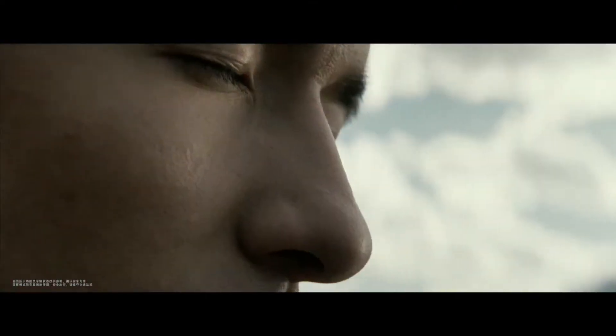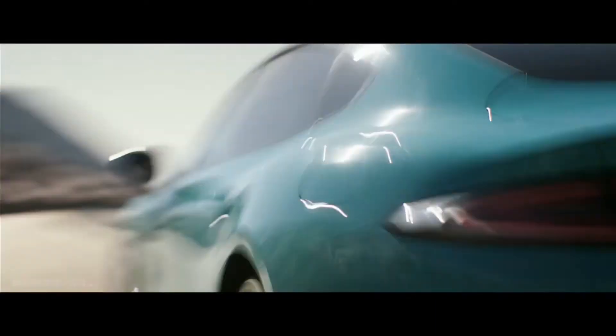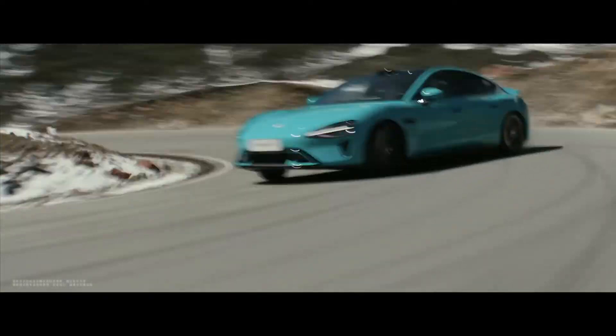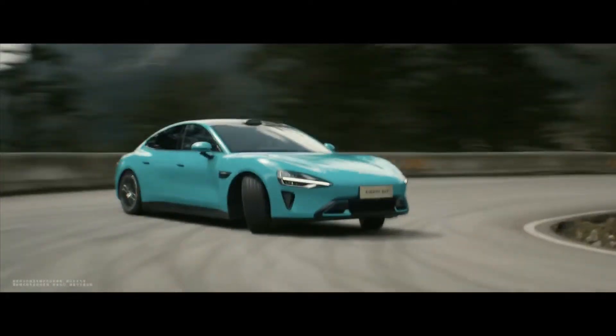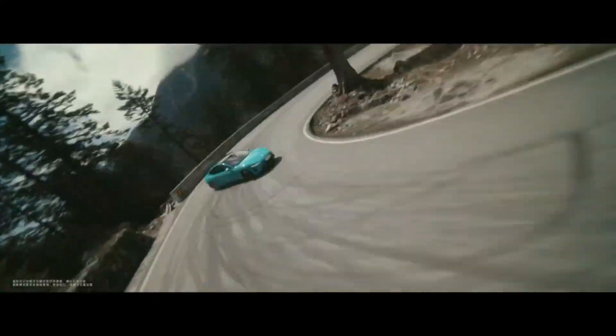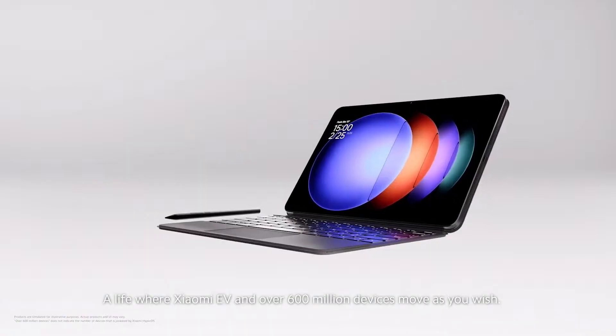Xiaomi's journey, which started with affordable smartphones, continues to expand its ecosystem by adding new products every day. After smart home appliances, wearable devices, and various other products, they are now planning to solidify their position in the electric vehicle market by introducing their new electric vehicle, the Su7, with the innovations it offers.